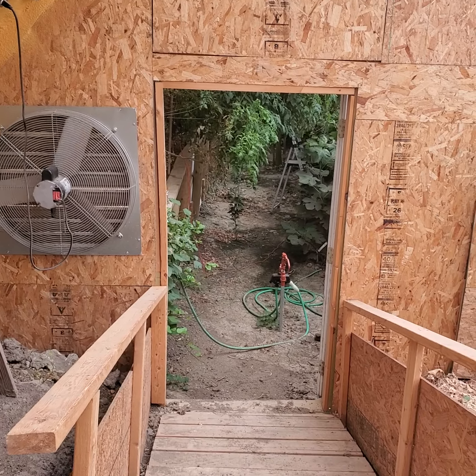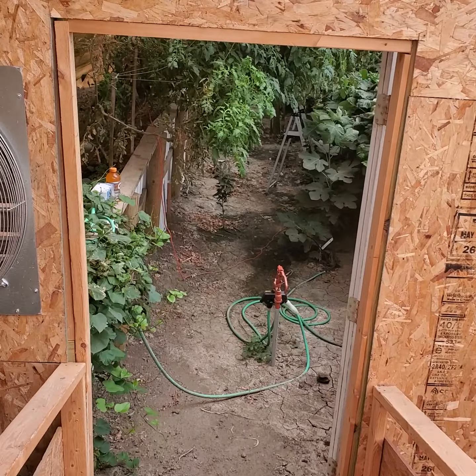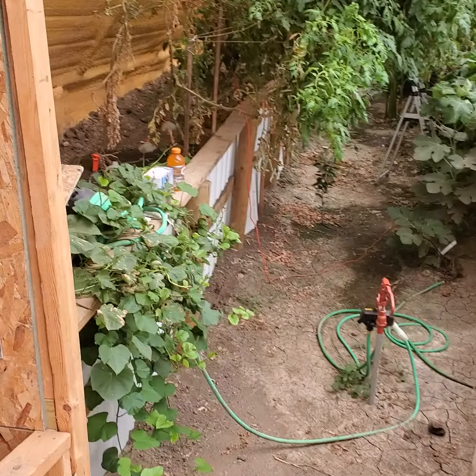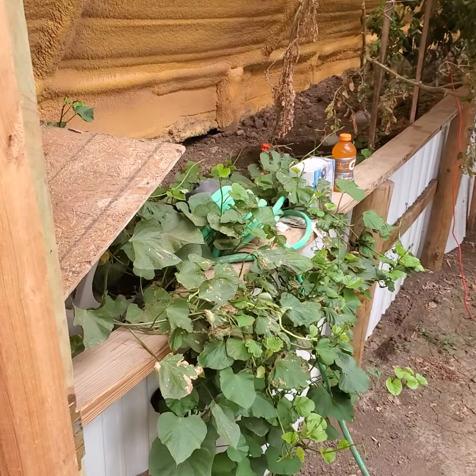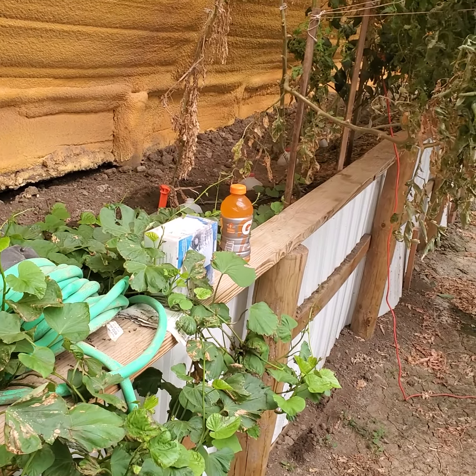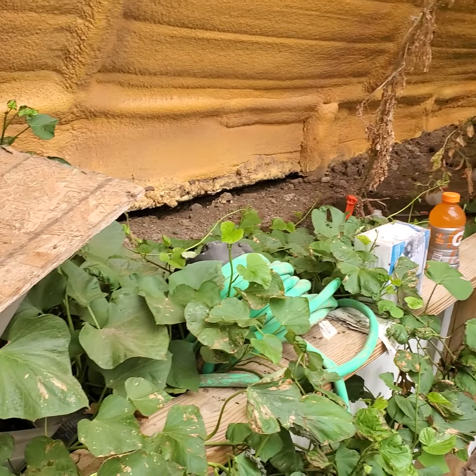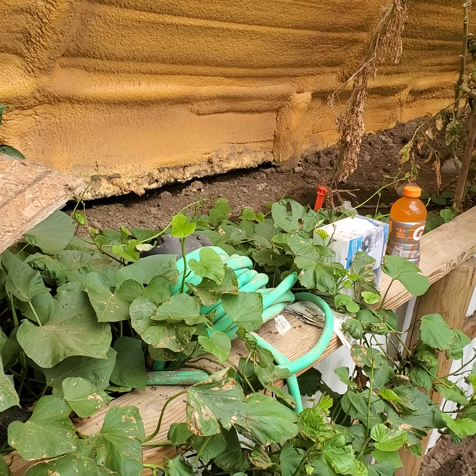It's been three weeks since I've been in the greenhouse, so just taking a quick walk through. It's a bit cooler today, 50s outside and overcast, about 77 degrees inside the greenhouse.